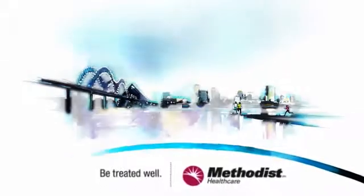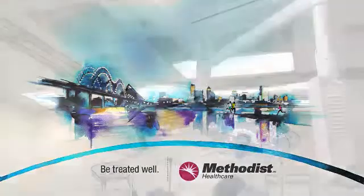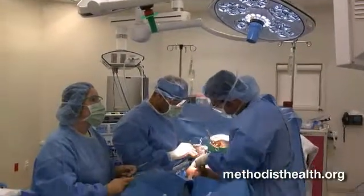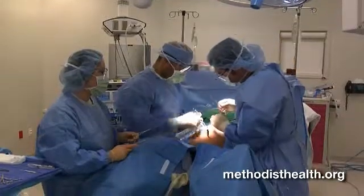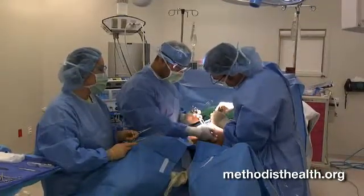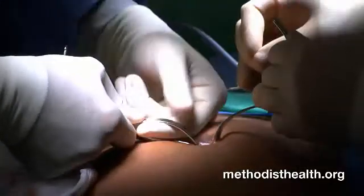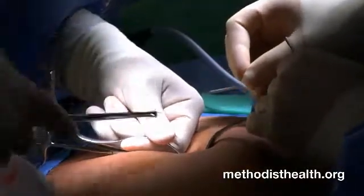At Methodist Healthcare, be treated well. The most minimally invasive hysterectomy is being performed at Methodist Germantown Hospital. It's called a single port laparoscopy hysterectomy and involves one tiny incision at the base of the belly button, which leaves virtually no scar.